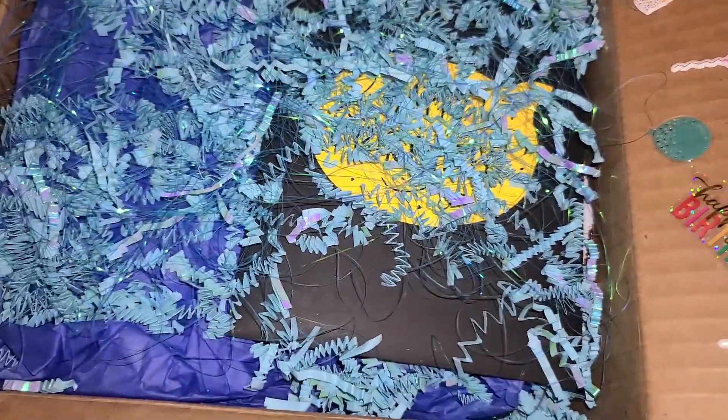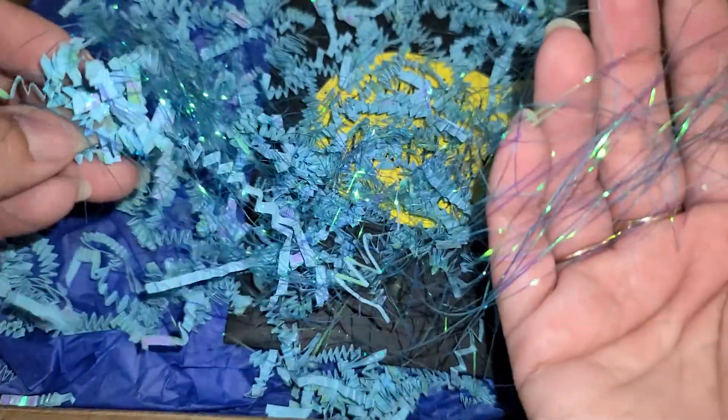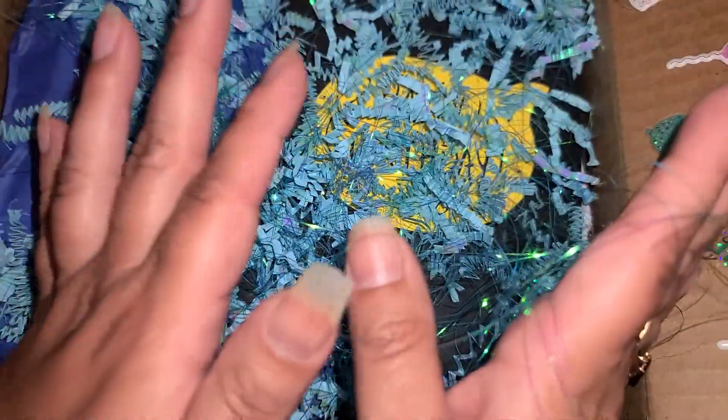Oh my gosh, I love it already because look at this. I'm definitely going to try to peel out all this tinsel right here from the crinkle and use this because this stuff is beautiful. I love that she did a blue theme. Thank you so much, you know me so well. I appreciate it so much.